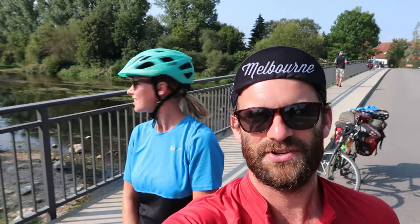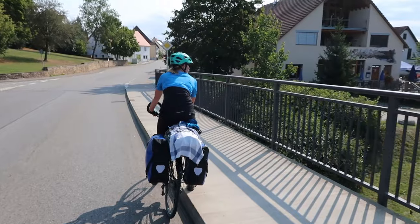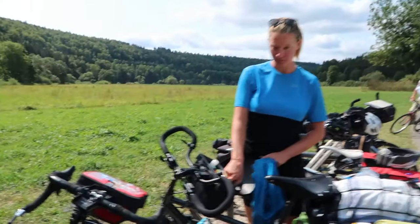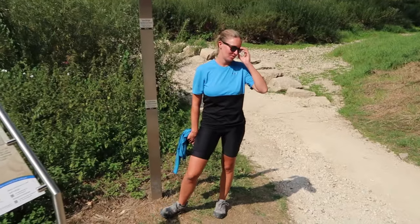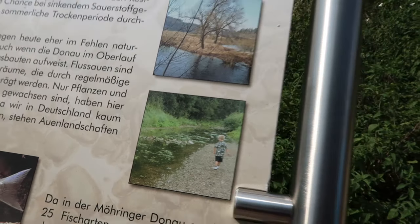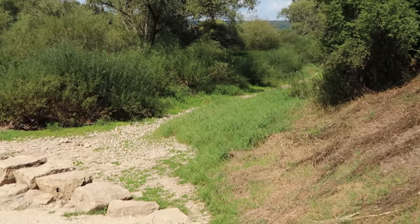Here we are at the first official bridge crossing of the River Danube. This part of the river is actually flowing underground instead of along this dry riverbed, and as the water starts to flow more heavily it fills up again. Apparently some of the underground rivers take away water from the Danube Basin and go under the hills into the Rhine Basin.